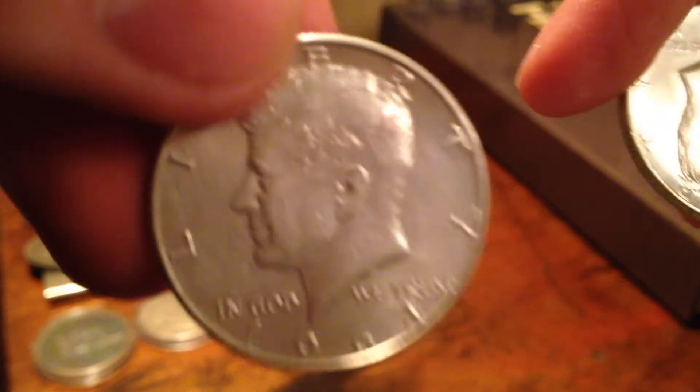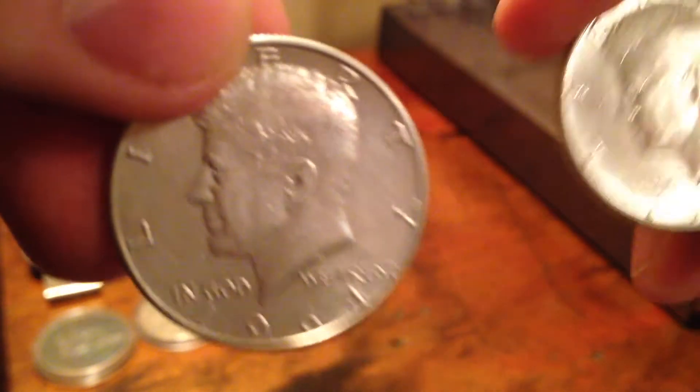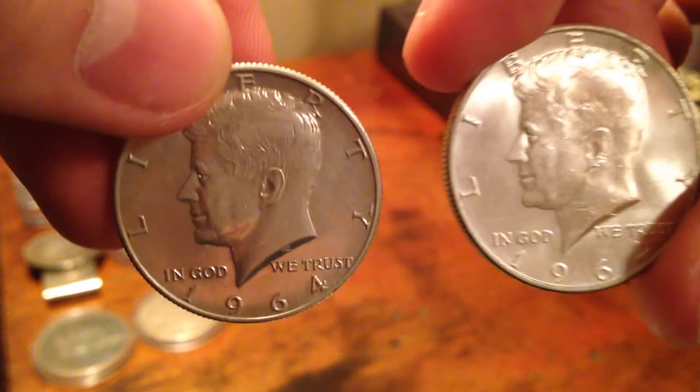Also at the same auction, I picked up two 90-percenters for 12 bucks, which I didn't think was too bad.